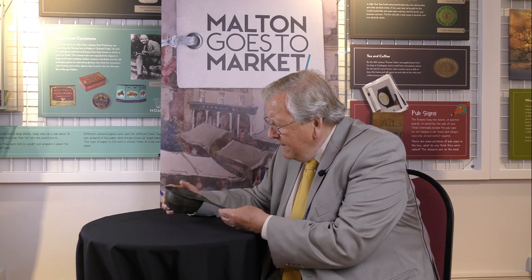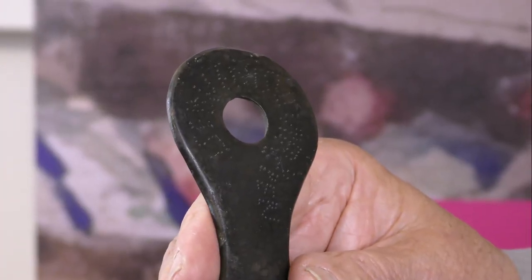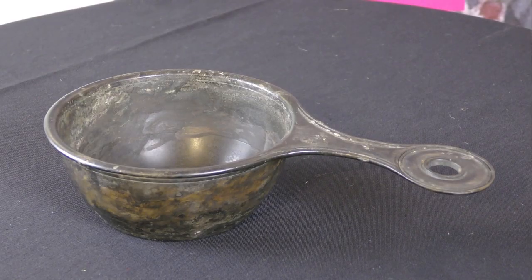This one was actually stamped with the maker's name. And believe it or not, he lived in Italy, so this object has come from Italy — we know who made it.